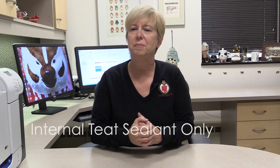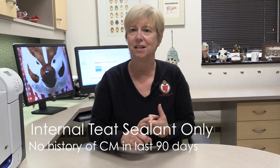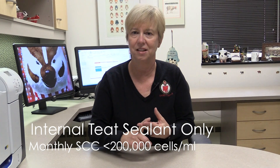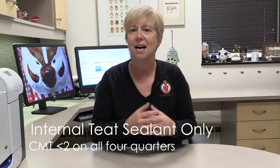Some cows in our selective dry cow therapy program would be eligible for internal teat sealant only. Remember, these are cows that we're assuming are healthy, and we're using the internal teat sealant simply to prevent new infections as they go through the dry period. The cows eligible for internal teat sealant only would be cows that have no history of clinical mastitis in the last 90 days, cows that have a somatic cell count of less than 200,000 cells per ml on their last monthly test, and cows that score less than a two on the California mastitis test on all four quarters — equivalent to a quarter somatic cell count of less than 250,000 to 300,000 cells per ml.